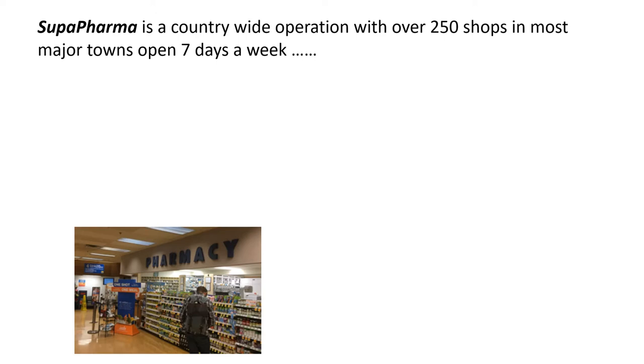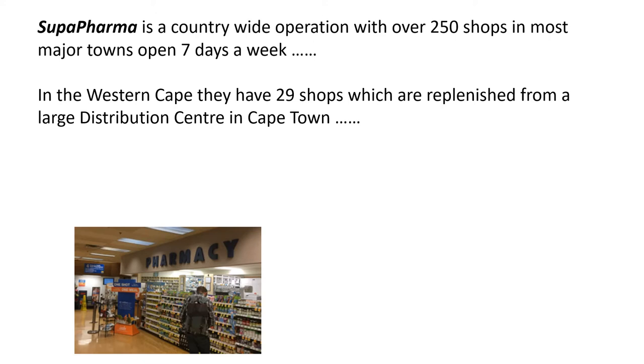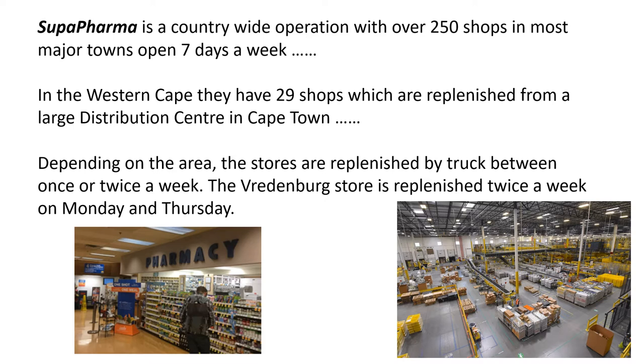In the Western Cape, they've got 29 shops which are replenished from a large distribution center in Cape Town. Depending on the area, the stores are replenished by truck between once or twice a week. The Friedenburg store is replenished twice a week on Mondays and Thursdays.